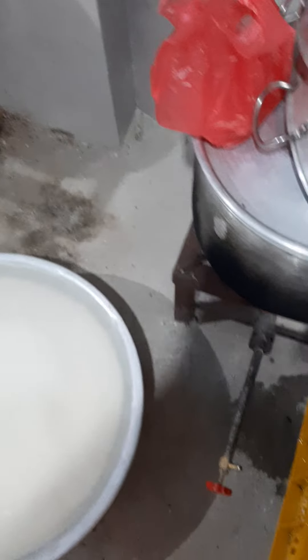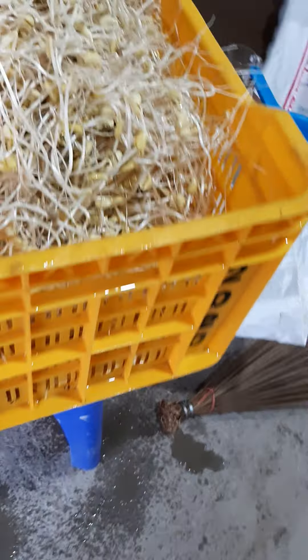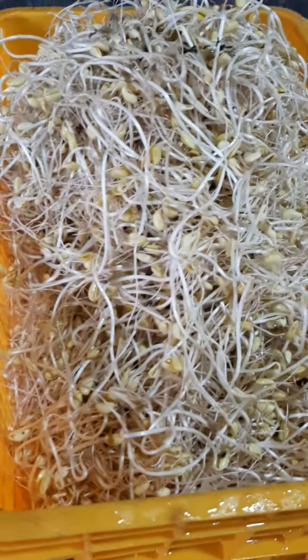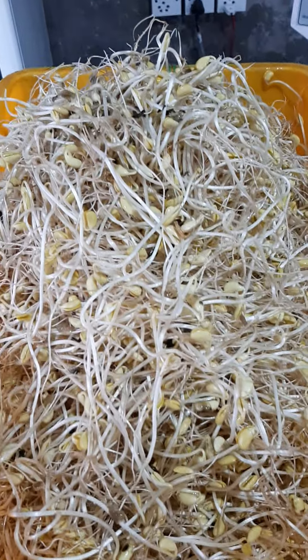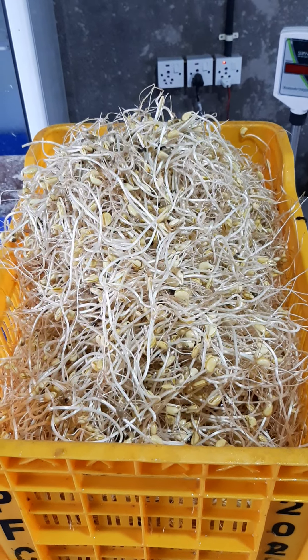I'll be showing you further later. We pack this in 200-gram packets using a veggie machine and then sell the packages, taking them to the Korean restaurants in Jwalakhel. I'll stop here for now — next time I'll come back and show you further. Thank you so much, take care, stay safe.